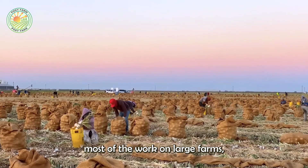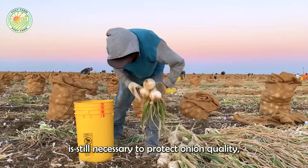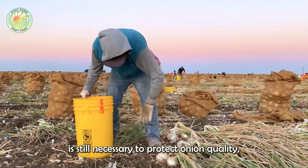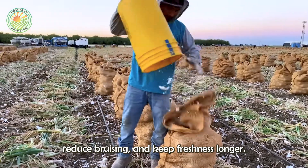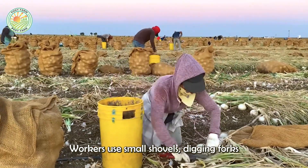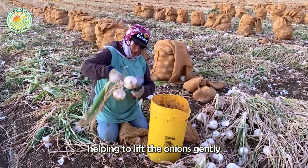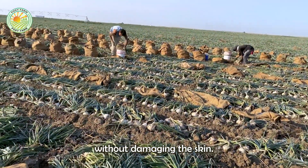Although machines do most of the work on large farms, manual harvesting is still necessary to protect onion quality, reduce bruising, and keep freshness longer. Workers use small shovels, digging forks, or specialized cutting blades to loosen the soil, helping to lift the onions gently without damaging the skin.